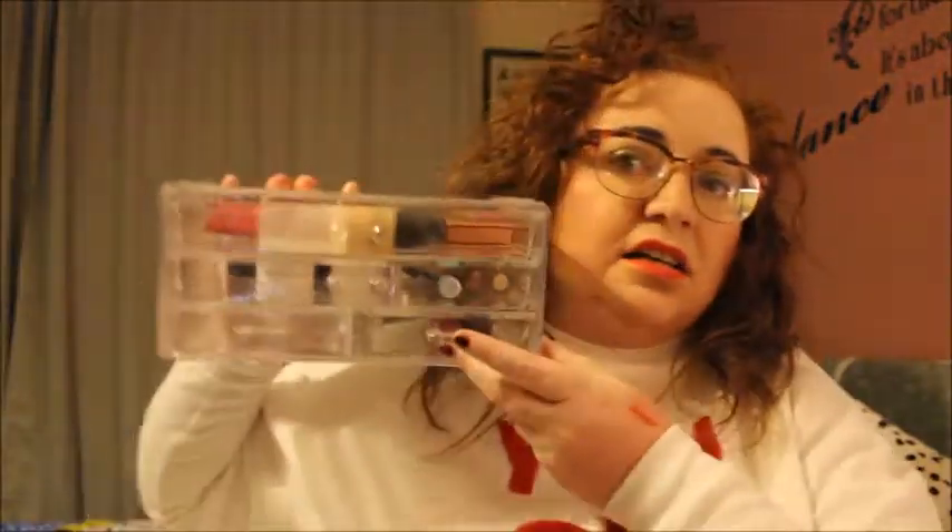I keep it in a drawer like that - it's a four-drawer, which is really handy.